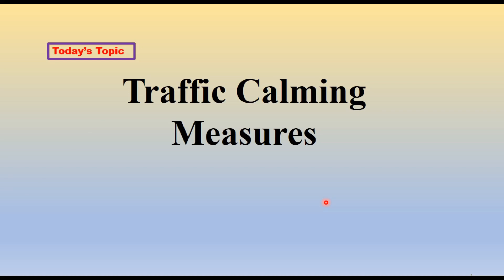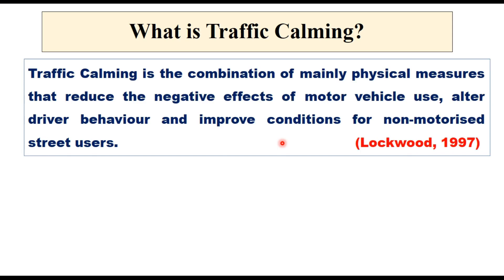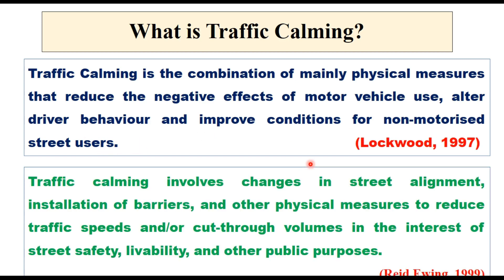Today we will discuss a very important topic: traffic calming measures. Traffic calming measures is the combination of mainly physical measures that reduce the negative effects of motor vehicle use, alter driver behavior and improve conditions for non-motorized street users. Traffic calming involves changes in street alignment, installation of barriers and other physical measures to reduce traffic speeds and/or cut-through volumes in the interest of street safety, livability and other public purposes. It is generally used in residential and urban areas, but it is not uncommon on highways as well.